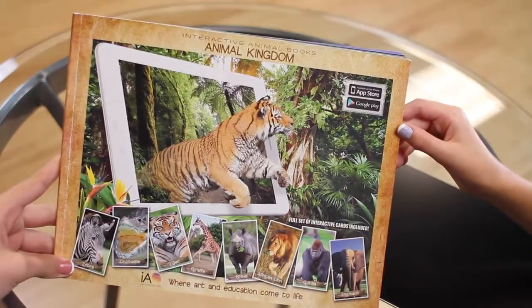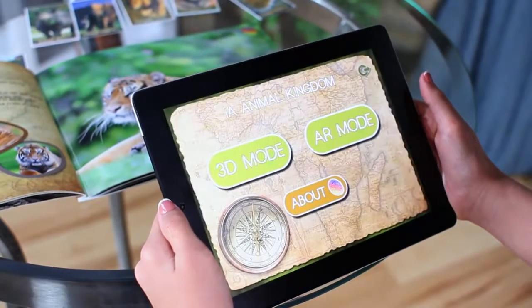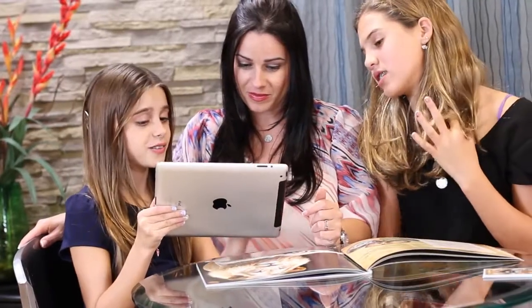Interactive Art presents Animal Kingdom. This is an interactive book that works with a downloadable application on iOS or Android. It's where art and education come to life.